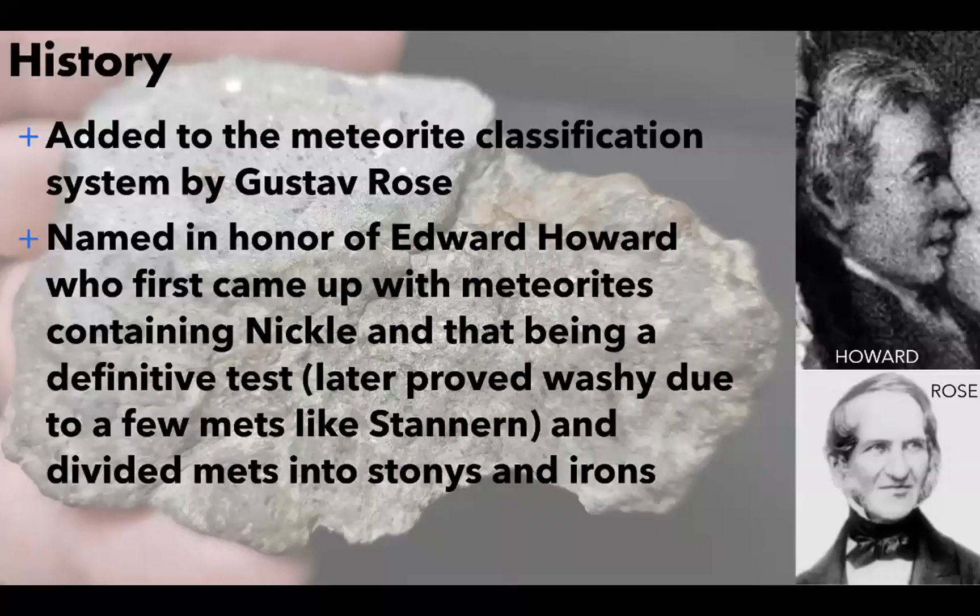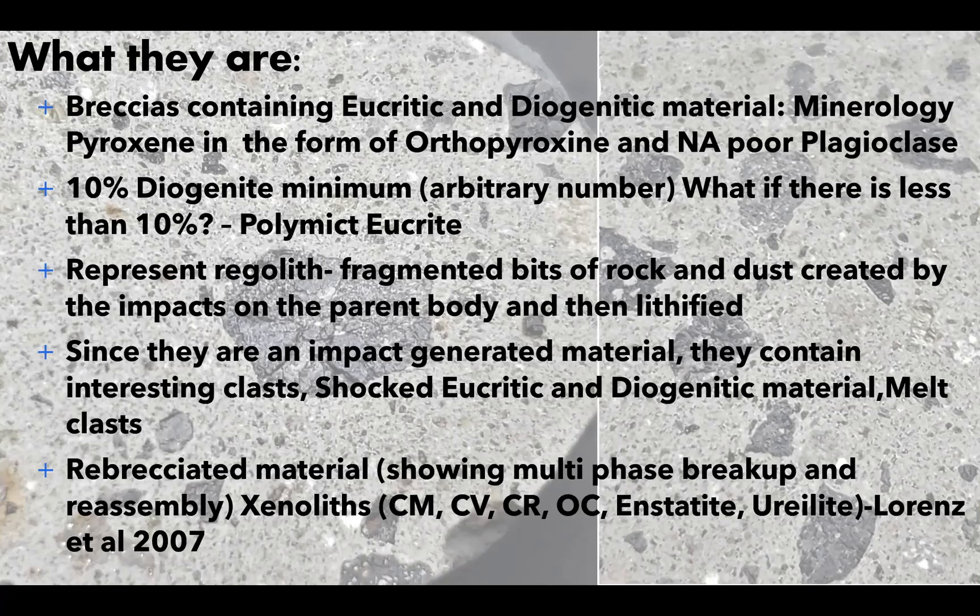Mike, please take us through Howardites. So the Howardites were added to meteorite classification by Gustav Rose, who was one of the early pioneers of classifying meteorites. He named them in honor of Edward Howard, the chemist who assessed the Cape of Good Hope meteorite. The Howardites are a brecciated type of meteorite, and their major components are eucritic and diogenitic material. That means they contain a lot of pyroxene in the form of orthopyroxene, and also sodium-poor plagioclase, which is a major constituent of the eucrites.